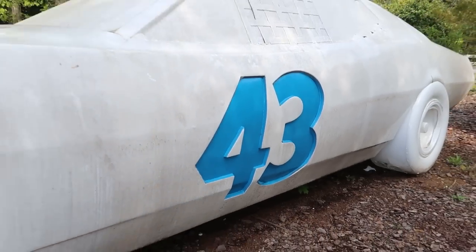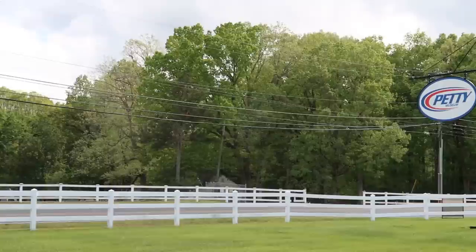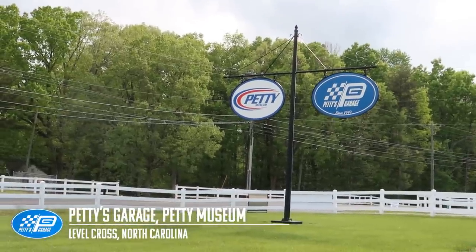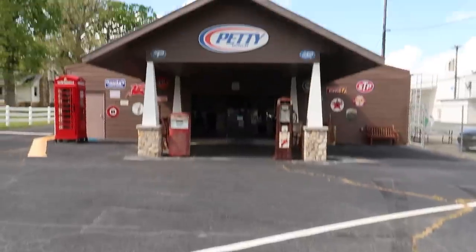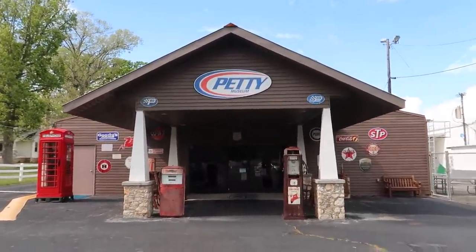Welcome, my friends, to Levelcross, North Carolina — home of the famous Petty family, and also home to Petty's Garage and the Petty Museum. I have never been here before. This is very much a last-minute invitation. My buddy Roland, who actually now works at Petty's Garage, knew I was going to be in town and invited me out. I've seen photos and videos from this place, but today you and I both are going to learn a lot about the Pettys, their legacy, their history, and hopefully we're going to see some pretty historic and epic race cars.